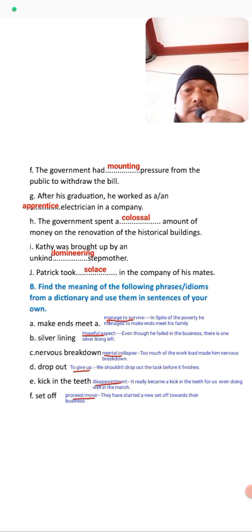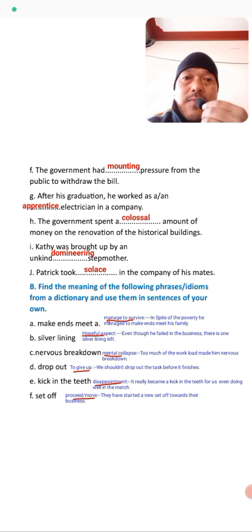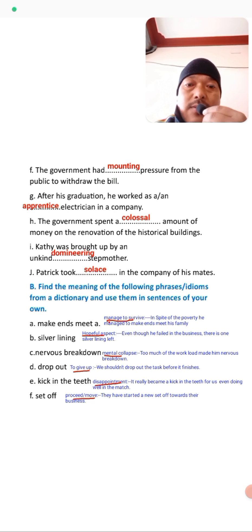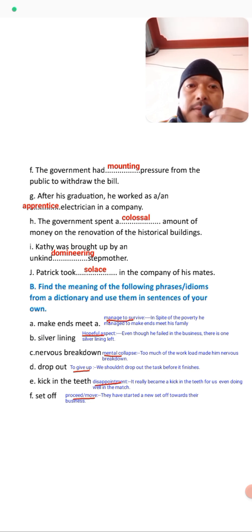The next exercise is B: Find the meaning of the following phrases and idioms from the dictionary and use them in sentences of your own. Some idioms and phrases are given and you have to use them in your own sentences. 'Make ends meet' means to manage to survive. Sentence example: In spite of the poverty, he managed to make ends meet for his family.